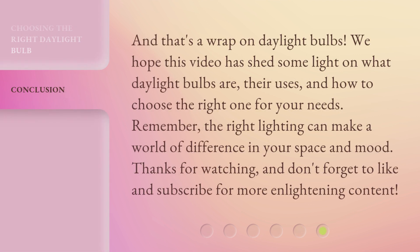And that's a wrap on daylight bulbs. We hope this video has shed some light on what daylight bulbs are, their uses, and how to choose the right one for your needs. Remember, the right lighting can make a world of difference in your space and mood. Thanks for watching, and don't forget to like and subscribe for more enlightening content.